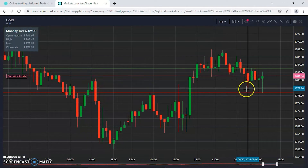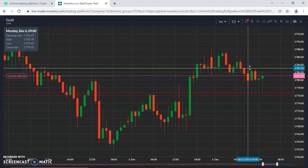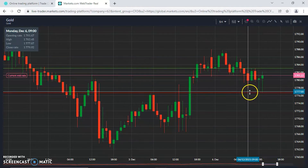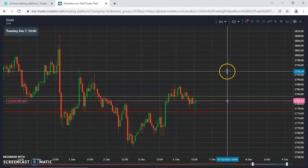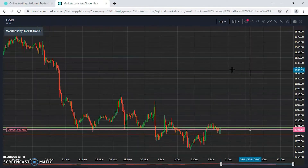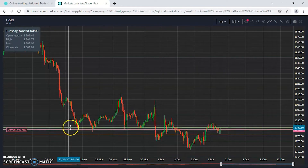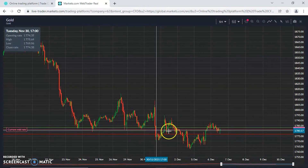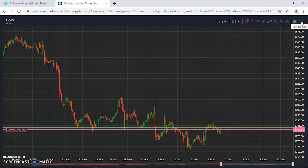Zooming in on the intraday: resistance at 1782, which is where we closed last week, and support at 1776 — a six dollar tight range. Zooming out a little, the resistance we're looking at right now has been a previous support area. Looking comfortable here for now, and since the US dollar hasn't made much headway either way, that pretty much explains why gold is also sitting in a sideways range.